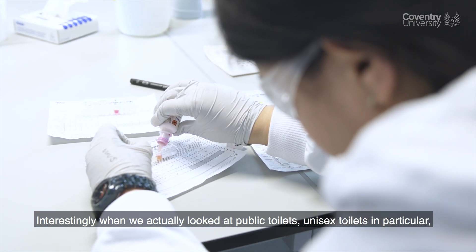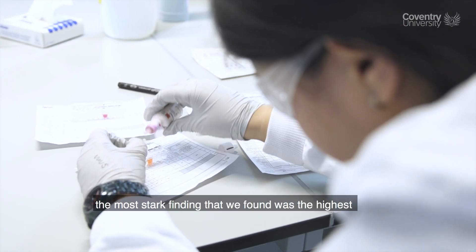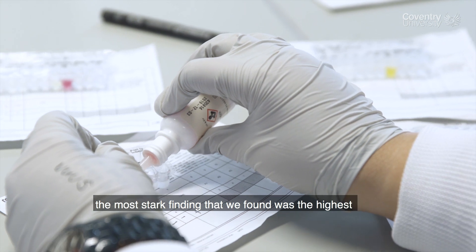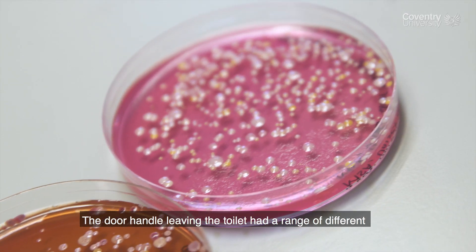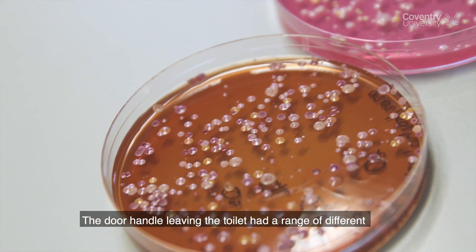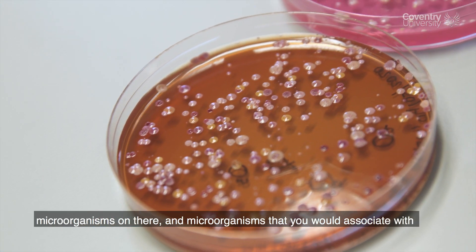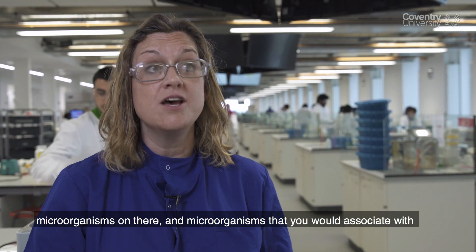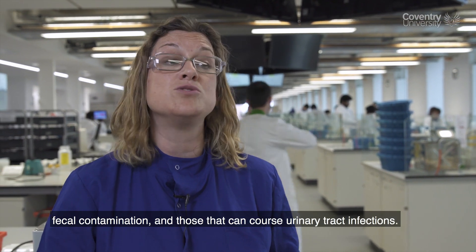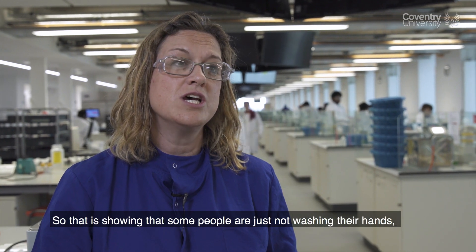Interestingly, when we actually looked at public toilets — unisex toilets in particular — the most stark finding was the highest microbial contamination in the unisex toilets was coming from the door handle on leaving the toilet. It had a range of different microorganisms on there.